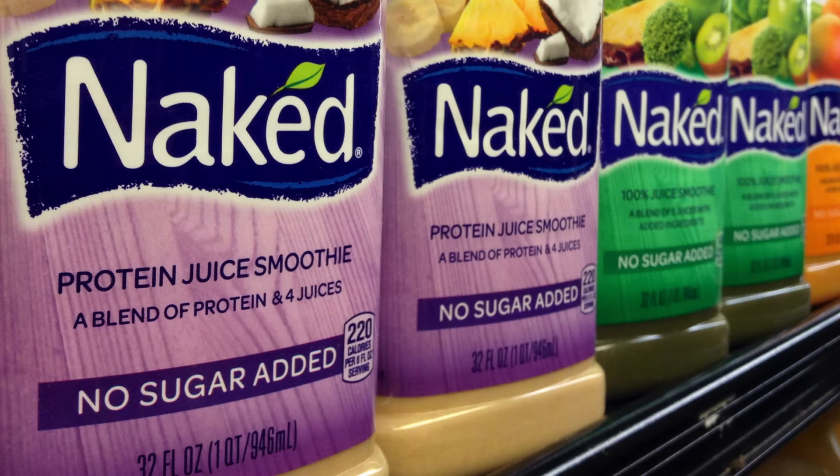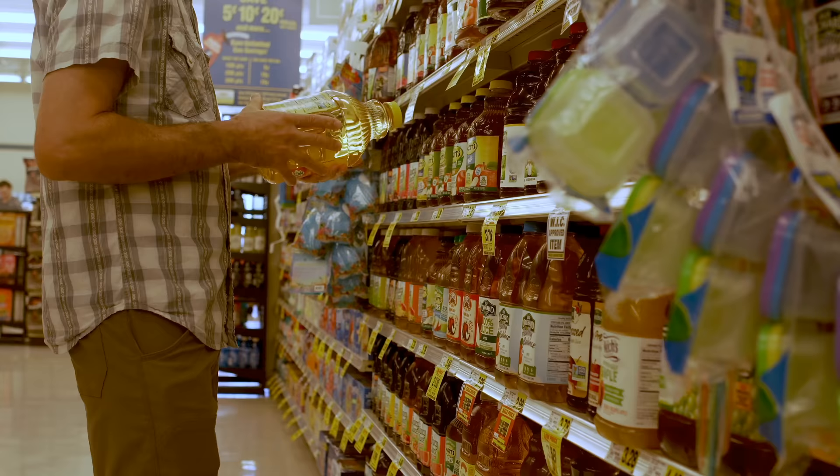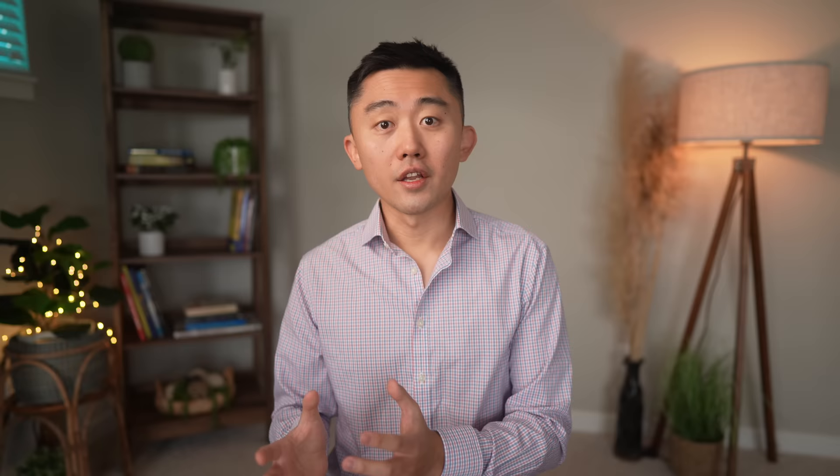Do not be fooled by statements like 'it contains natural sugars' or 'it has zero grams of added sugars.' It may be natural, but it's still highly concentrated and consumed without the fiber you would normally get eating a whole fruit. It's also much easier to overconsume sugars in liquid form. Other drinks notorious for being loaded with sugars are sports drinks and energy drinks.